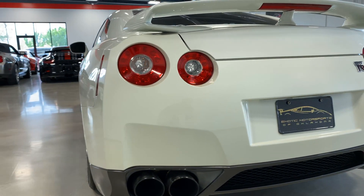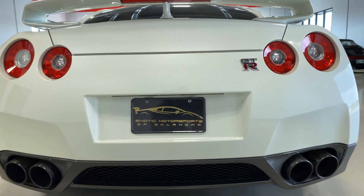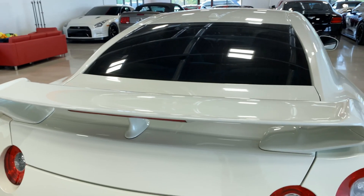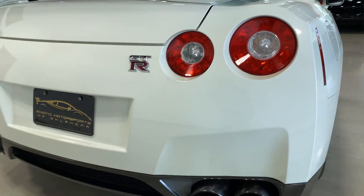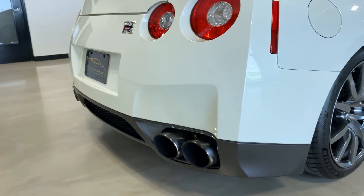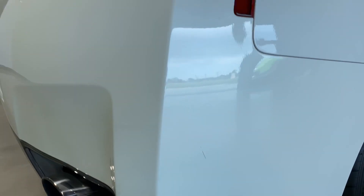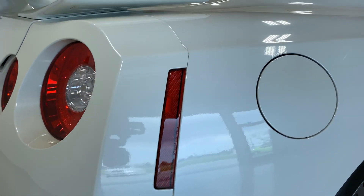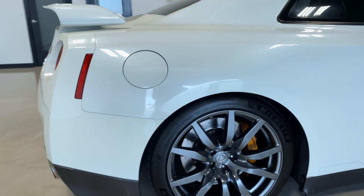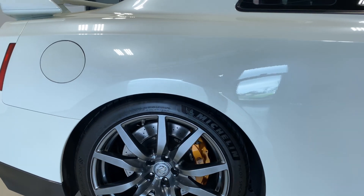Looking around the back end — as you can see, the back end is clear as well. Spoiler looks good, deck lid, all that good stuff. It also comes with a factory exhaust. There's one little scuff right here. So you would be getting the factory wheels, stock factory wheels, and factory exhaust as well, included with this car.